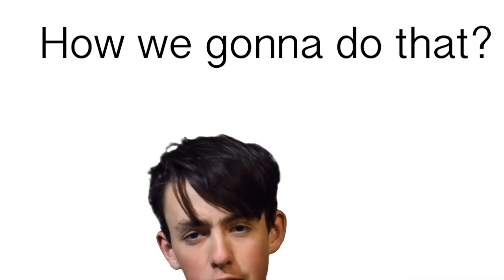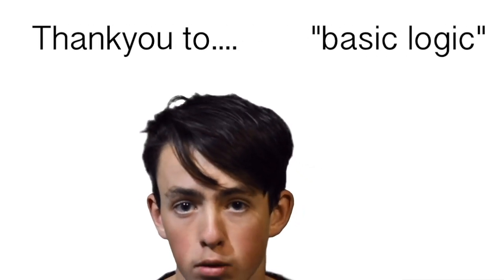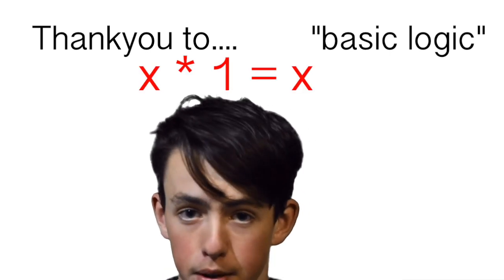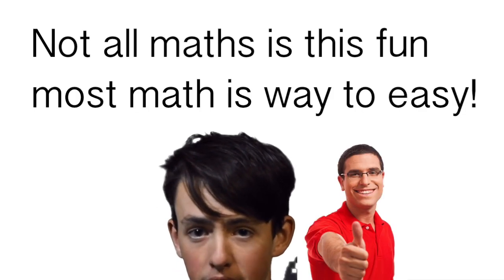Therefore we need to times the number of kilograms by one. So, how are we going to do that? Well it's actually quite easy, thanks to a mathematical phenomenon called basic logic. When you multiply a number by one, you get that exact same number. I know what you're thinking: wow, this looks so fun and interesting, I want to be a mathematician. But don't jump on it so quickly — not all math is this interesting. Most of it is actually a lot simpler and not as fun.